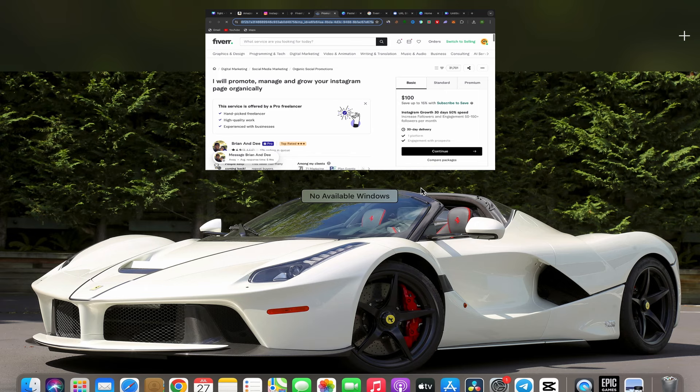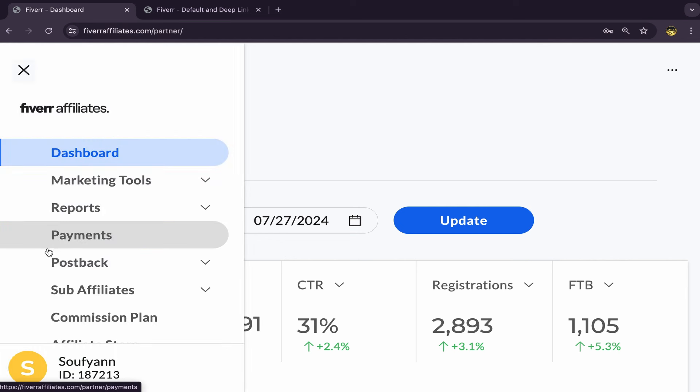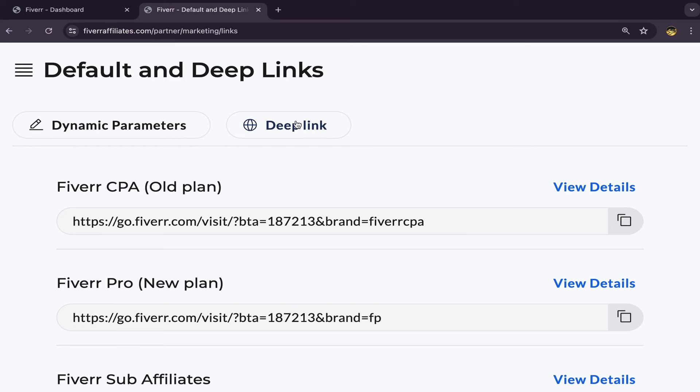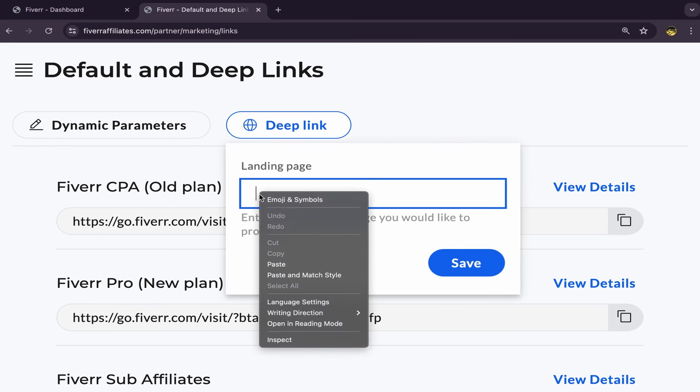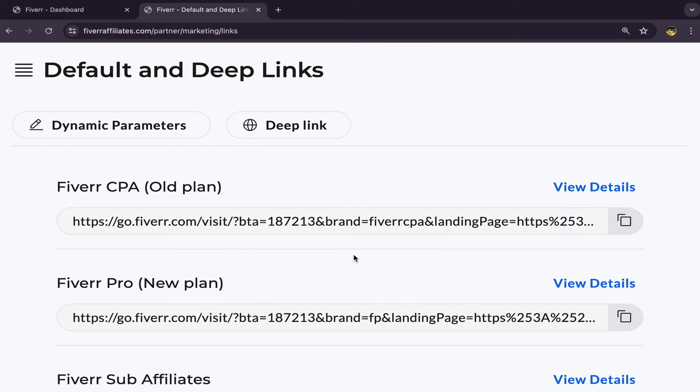Go back to your Fiverr affiliate account and click on marketing tools. Click on Default and Deep Links and you will be directly in that page. Click on Deep Link, put this seller's profile link in, and click Save. And here you go — you just created your first Fiverr affiliate link. All you have to do next is promote this affiliate link on Instagram.